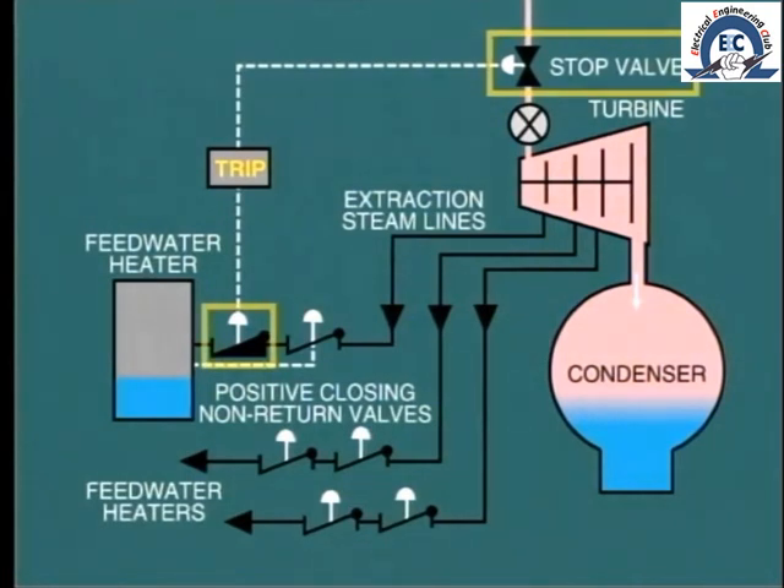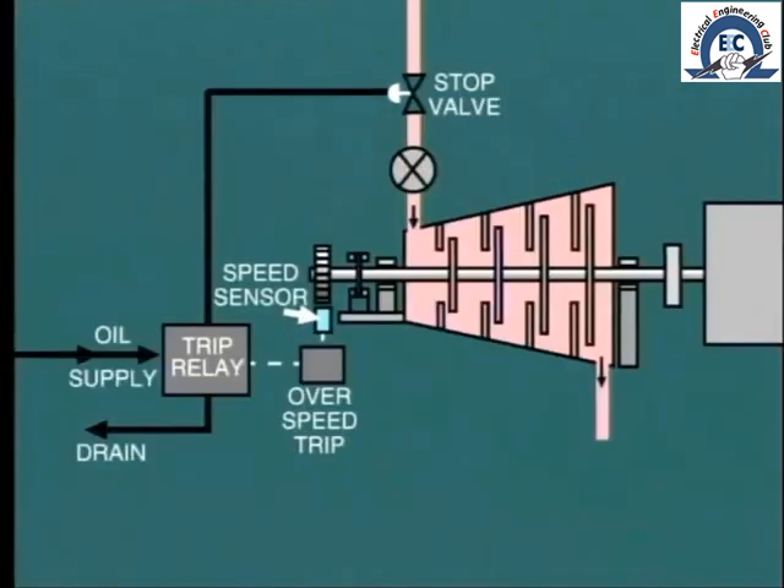Tripping the stop valve also actuates the positive closure of non-return valves on the extraction lines. This is necessary to prevent entrained steam being drawn back into the turbine and aggravating the overspeed condition. Another common type of overspeed relay uses electrical measurement of speed and an electrical circuit to initiate operation of the trip relay through a solenoid.